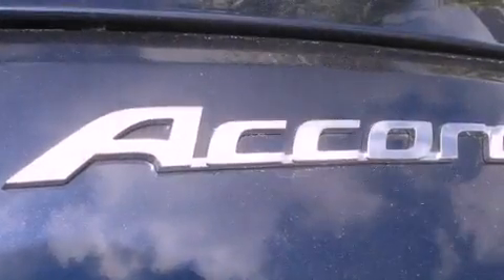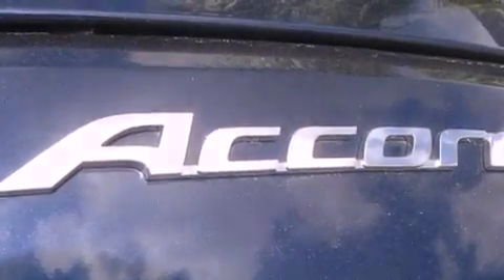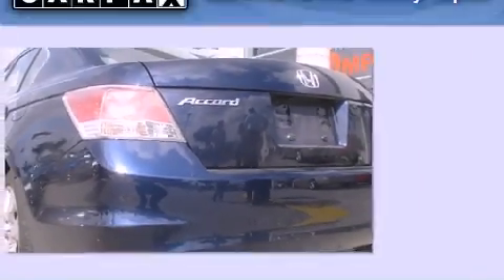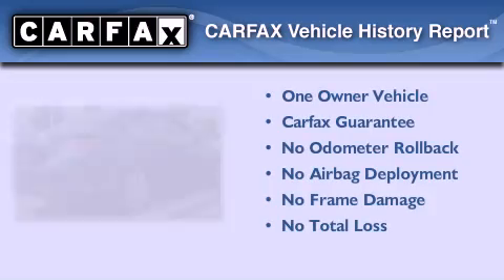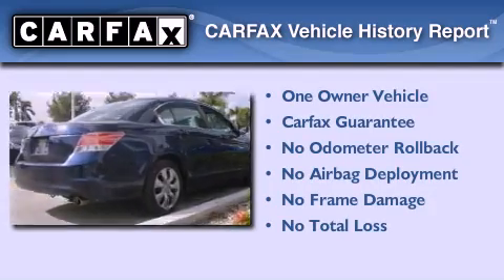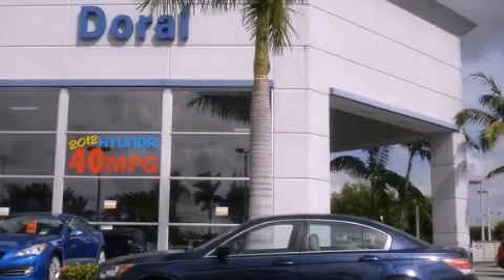With an EPA estimated rating of 31 miles per gallon on the highway, it's easy to see how you can save. This Honda has had only one owner and it qualifies for the Carfax buyback guarantee. Stop by today and test drive this vehicle for yourself.